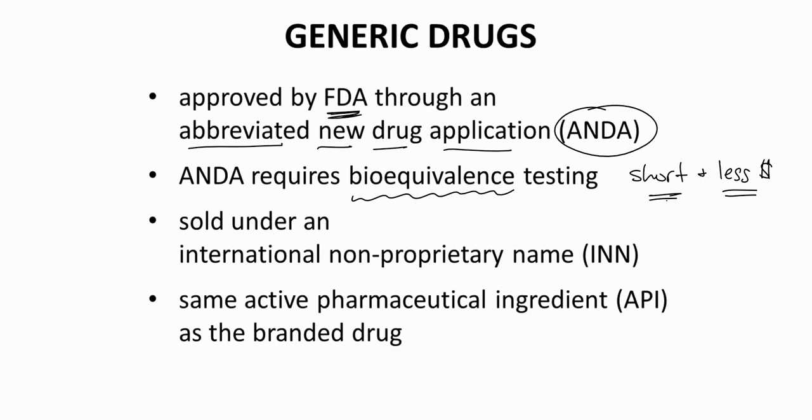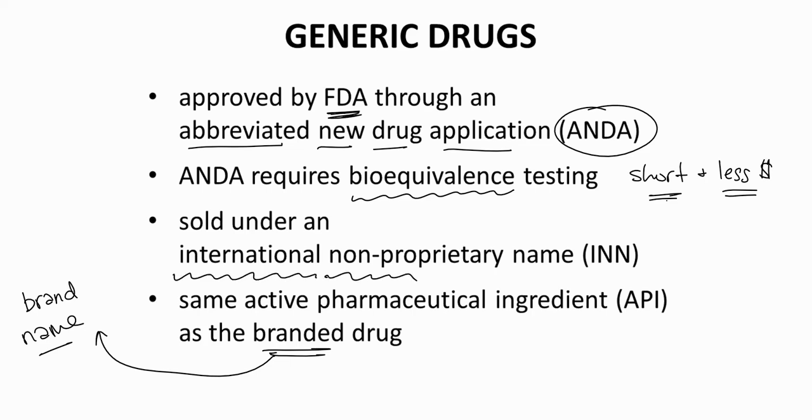Generic drugs are sold under a different name than the original drug. The original drug actually has two names. One is the brand name, which is protected as a trademark — another form of intellectual property. The other name for the original drug is its international nonproprietary name, or INN. The INN is assigned to the molecule during clinical trials. Generic forms of a drug are sold under the INN, while the original company will continue to sell its form of the drug under the brand name. Because both the branded and generic forms contain the same drug — the same active pharmaceutical ingredient, or API — both forms are considered equally safe and effective by the FDA.